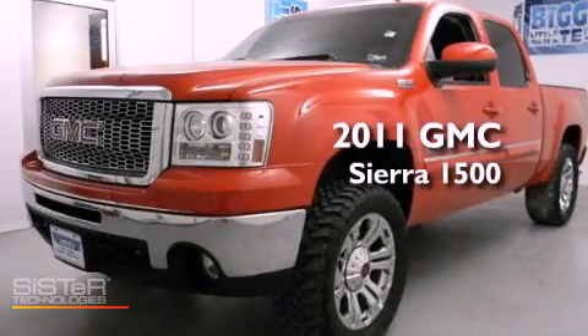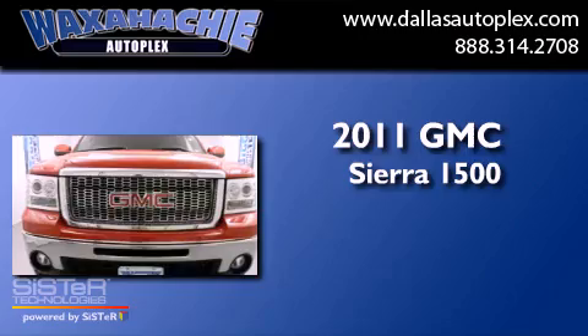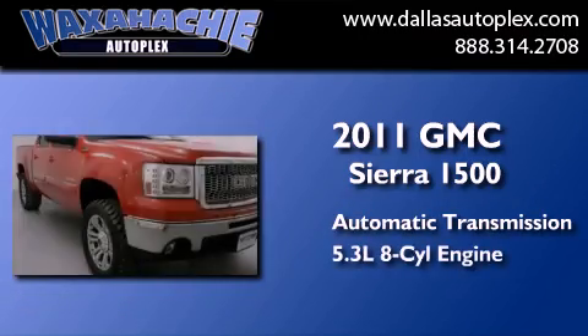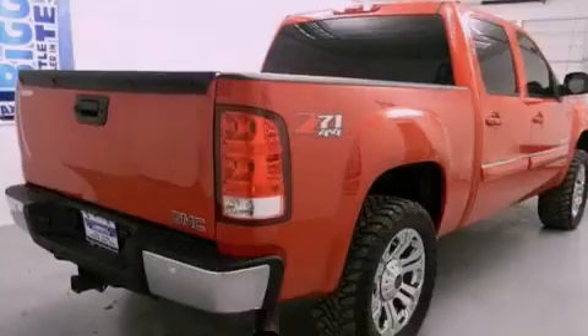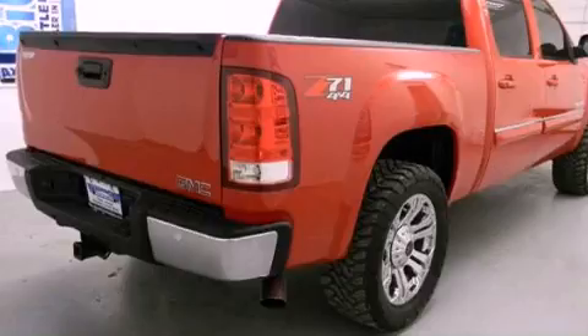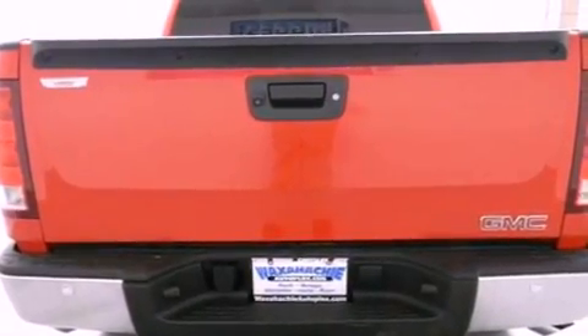This is a 2011 GMC Sierra 1500. This truck has an automatic transmission and a 5.3-liter V8. Its top features and packages include the premium sound package and the navigation system, which will help you get from point A to point B on time.